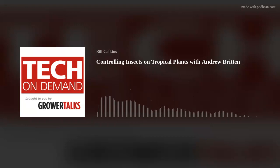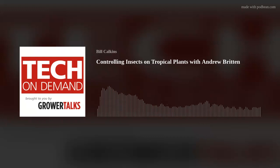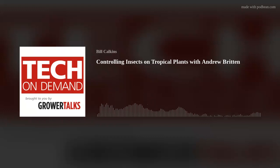He's been a head grower, a young plants manager, and a production manager at some of the largest and most well-respected operations in North America. Andrew was Grower Talk's Young Grower Award winner back in 2005, and that's where he and I first met. But today, he's joining me to discuss controlling some of the most common insect pests that impact tropical plants.